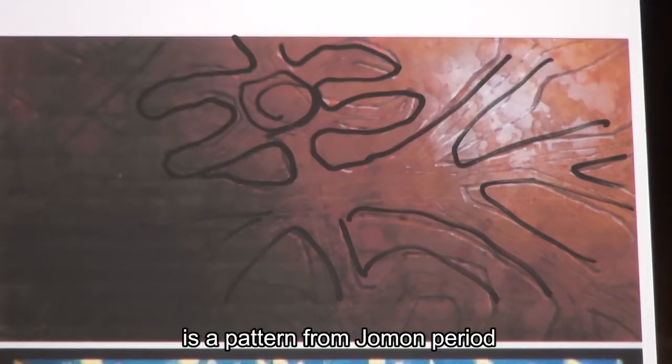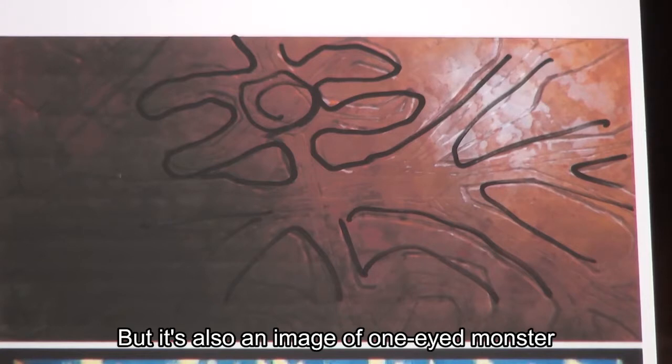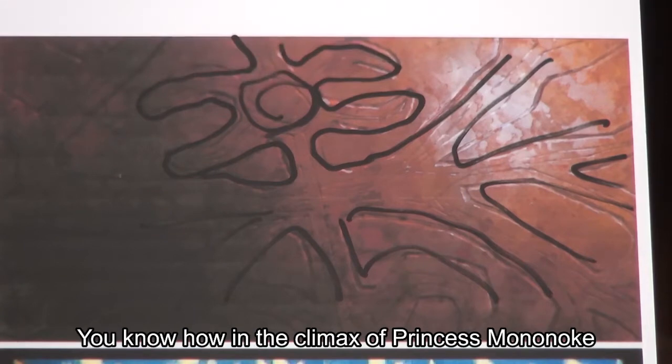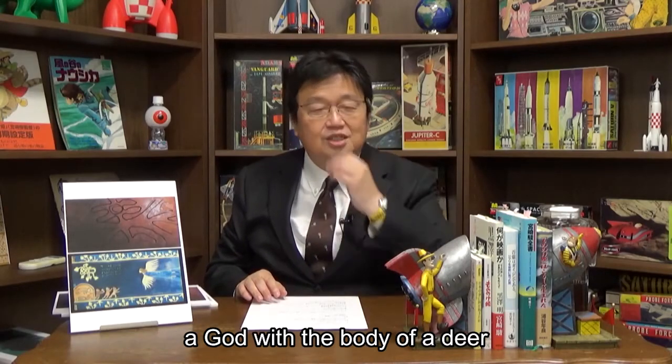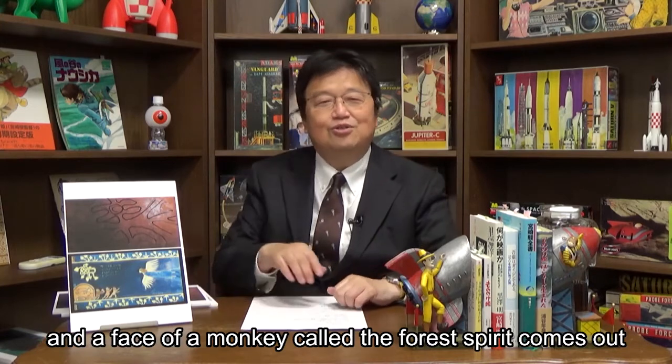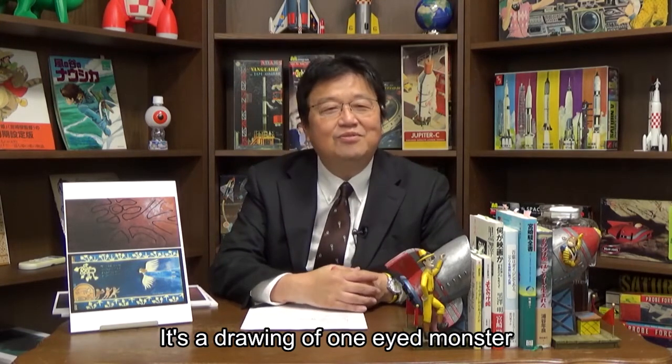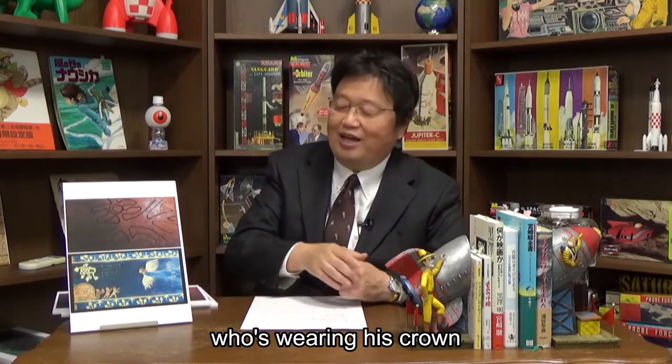What's drawn here is a pattern from the Jomon period, but it's also an image of a one-eyed monster with the head of the forest spirit attached onto it. In the climax of Princess Mononoke, a god with the body of a deer and a face of a monkey called the forest spirit appears. This is a drawing of a one-eyed monster wearing its crown.